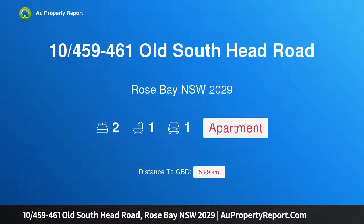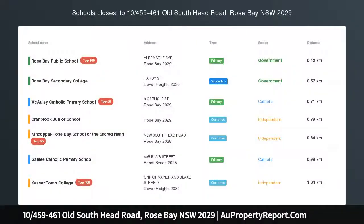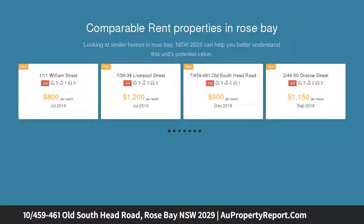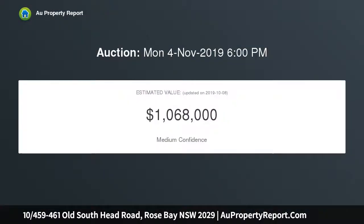I am glad to introduce property 10, 459–461 Old South Head Road, Rose Bay, New South Wales 2029. Light, space and convenience — this bright, spacious and tastefully appointed two-bedroom strata apartment enjoys a northeasterly aspect and two enormous sun-drenched balconies, boasting a 105 sqm indoor-outdoor layout with a bright living area leading onto an enormous sun-filled balcony.